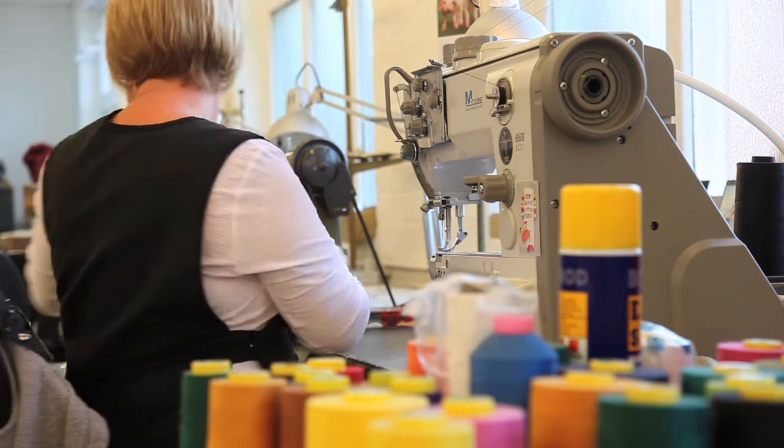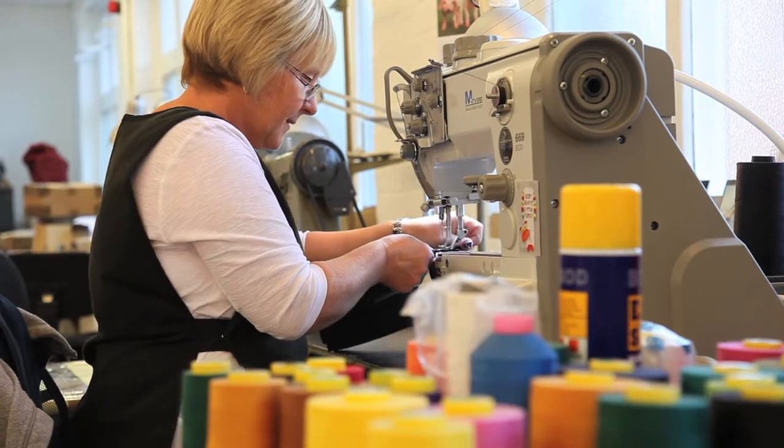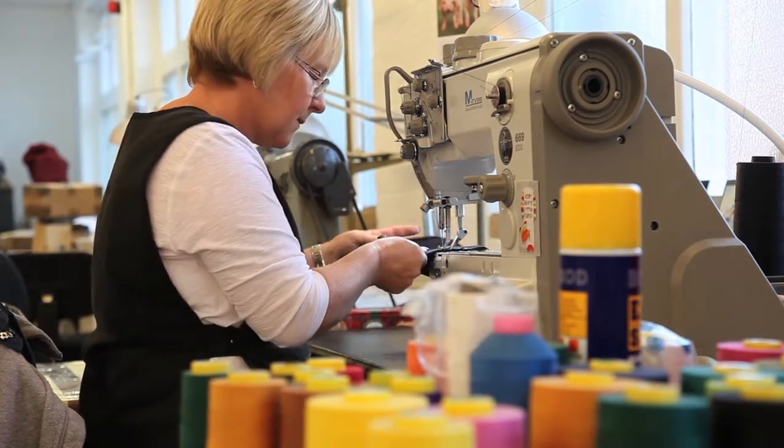Machining is very important because if it is not a straight line it looks awful. But we have very skilled girls upstairs who do a wonderful job in making these bags.